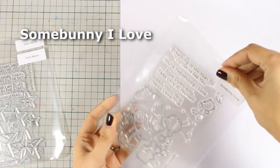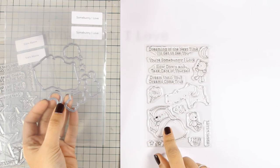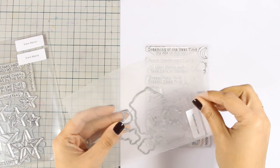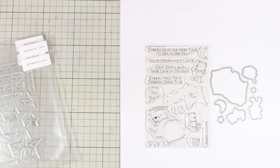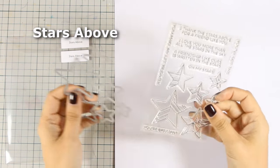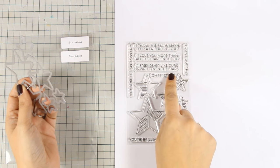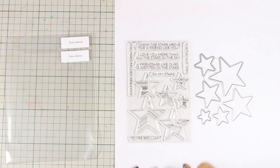Here is another adorable stamp set to create the cutest cards ever. There is a little bunny who is sleeping, and there are also two tiny teddy bears. You can create a night sky with all those stars and the moon. There are also beautiful sentiments, and as always you can find the matching dies to cut out the bunny, the teddy bears, the moon and the stars. And here is another very versatile stamp set that features many different sizes of stars with nice designs on top. I think you can create great masculine cards with them, and there are also matching dies that you can use to create shaker cards or cut out the stars and stick them on top of your cards.